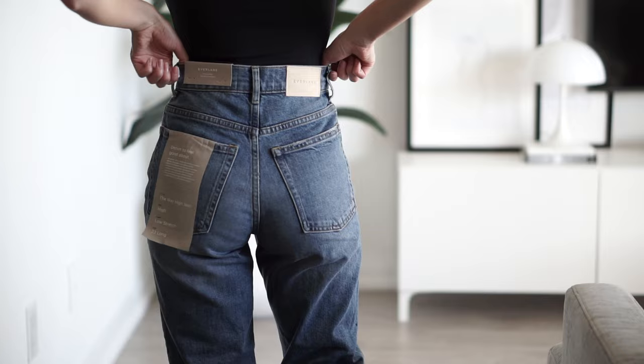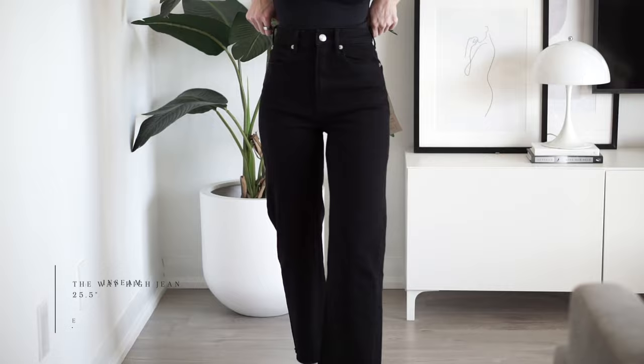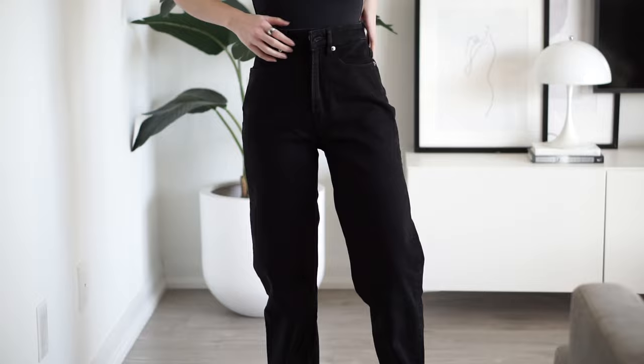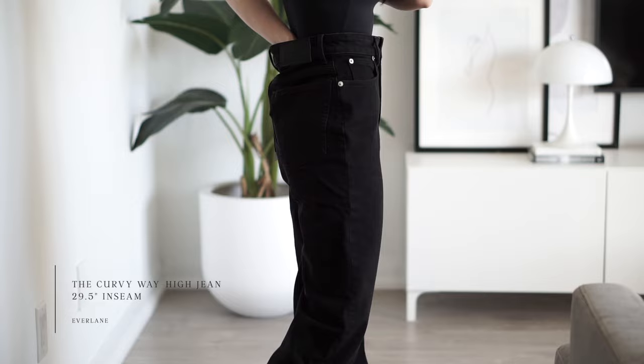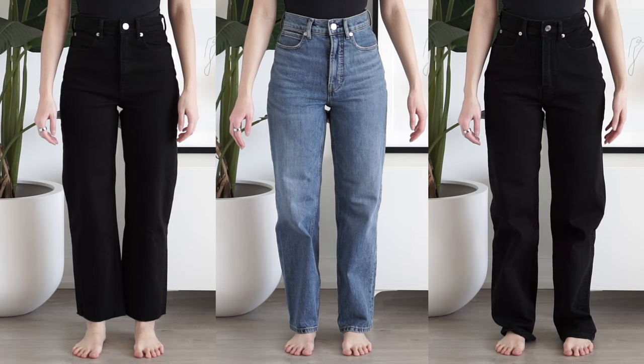They're a little big at the waist, which I would have taken in if I kept them. The one thing I didn't love was the massive Everlane logo tag at the back — it sticks out and the branding is a little loud for me. I also ordered them in a cropped length, but I think they look more flattering as a full length. These are the same Way High style in the curvy version — I went up to a size 24 based on their website and they ran really large on me. They do have a curve in the hips for more room, so for curvy girls these are worth trying out.